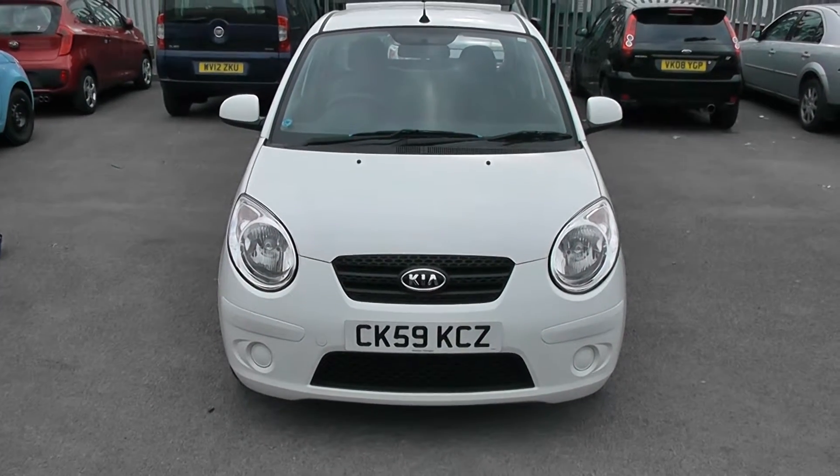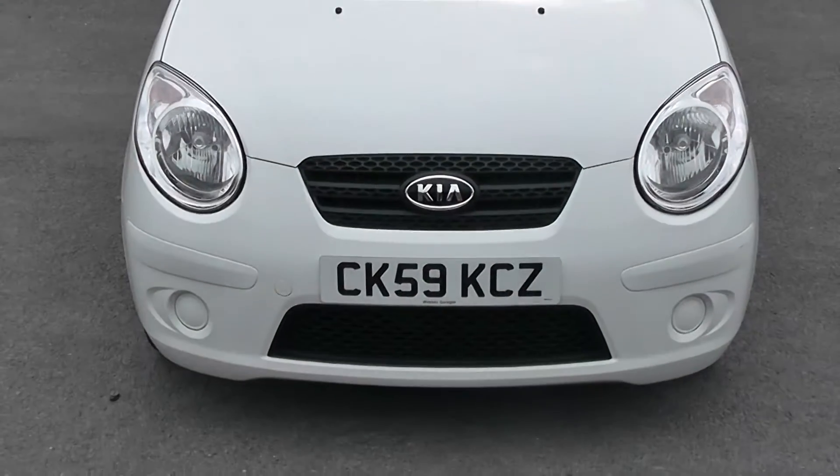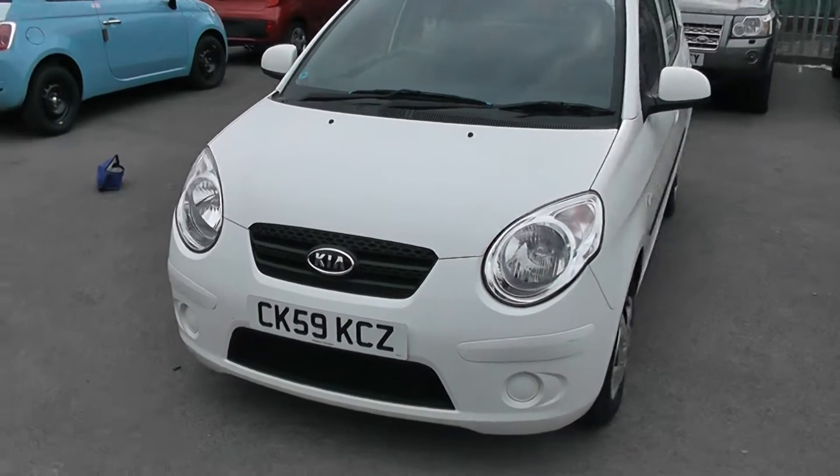Welcome to Wessex Garages in Cardiff. Here we have a look at a Kia in white, registered on a 59 plate. As you can see, the car is in very good condition.